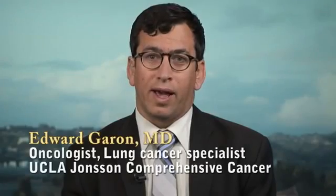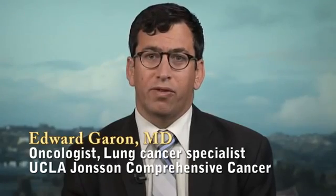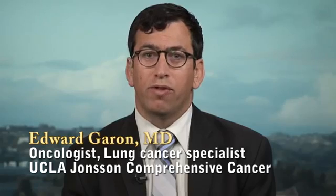Hello. I am Eddie Guerin. I am at the Johnson Comprehensive Cancer Center at the David Geffen School of Medicine at UCLA, and I direct the thoracic oncology program here.